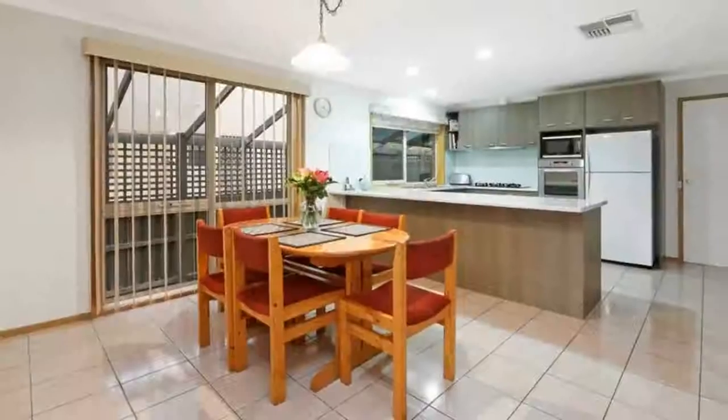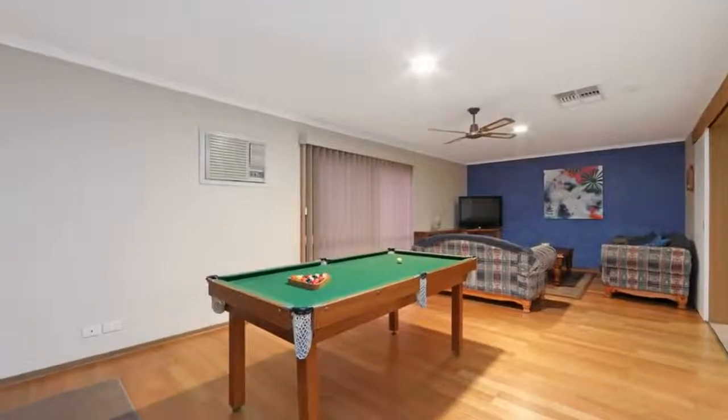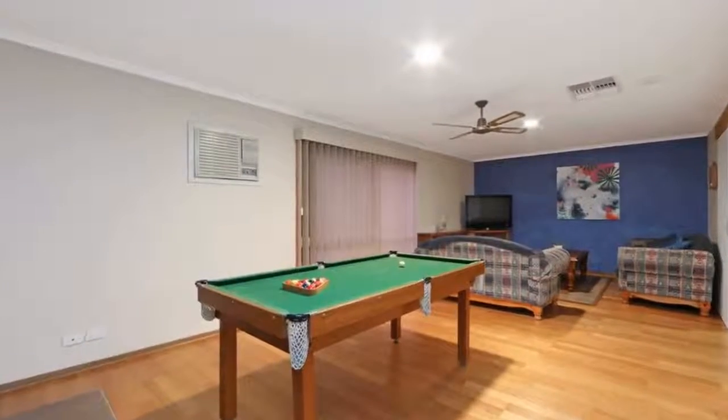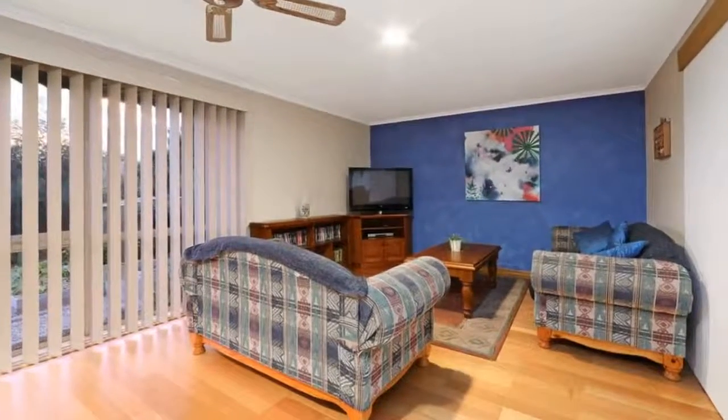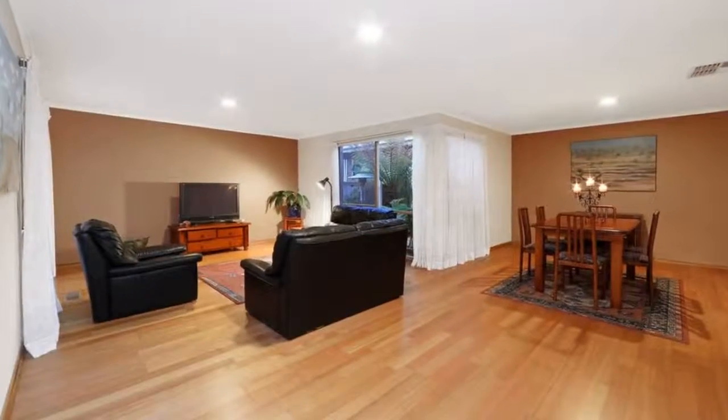Settle back for relaxed family living from this perfectly peaceful property, just a 10-minute walk to Karu Primary. Stylishly updated kitchen and bathrooms, polished hardwood floors, and fresh paintwork welcome you to a bright, spacious setting with two impressive living areas overlooking the tranquil landscaped gardens.